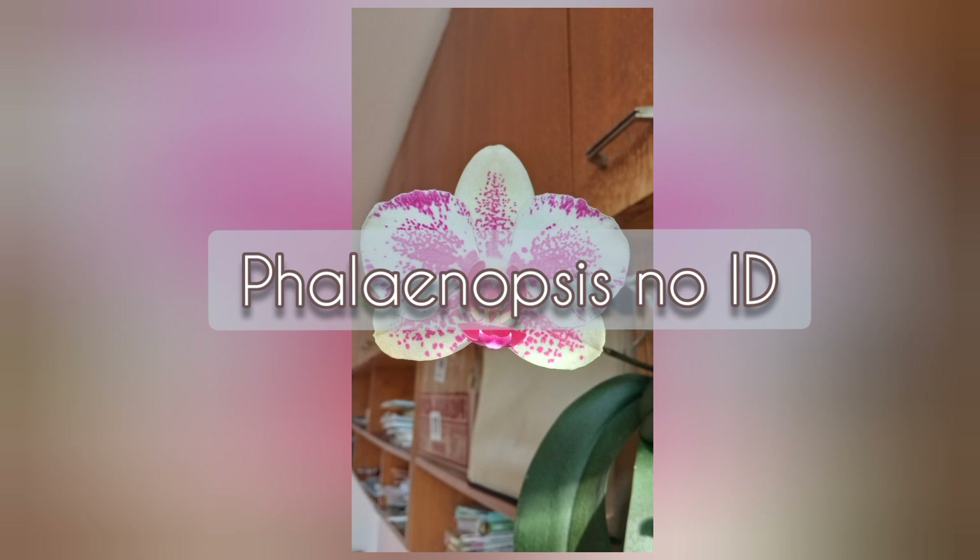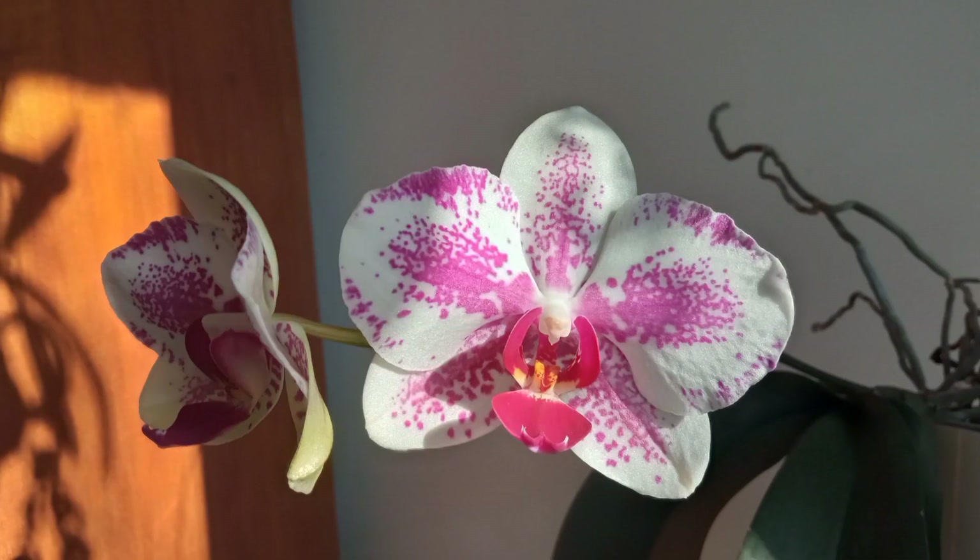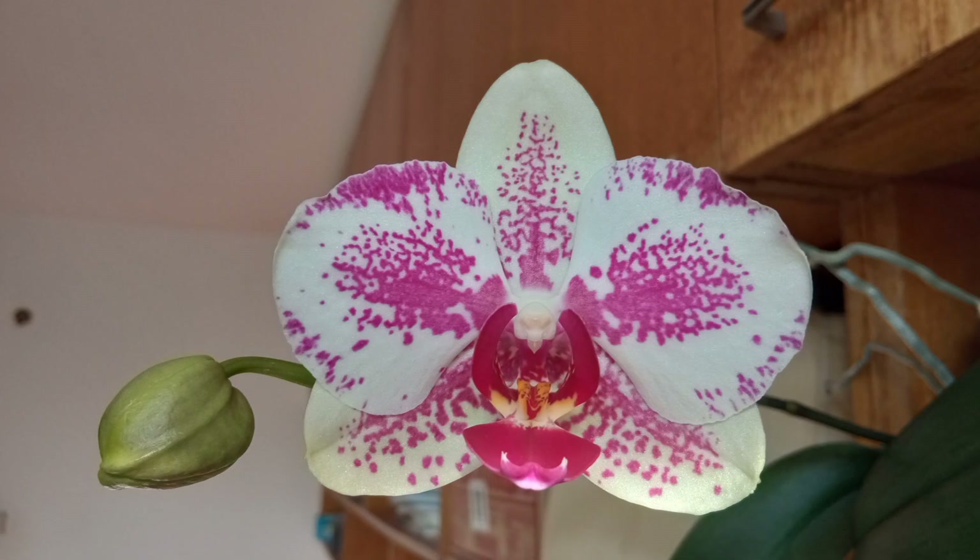A no-ID rescue Phalaenopsis — I've had it for many years. That was everything from me; I hope you enjoyed this video. Thank you, bye bye!